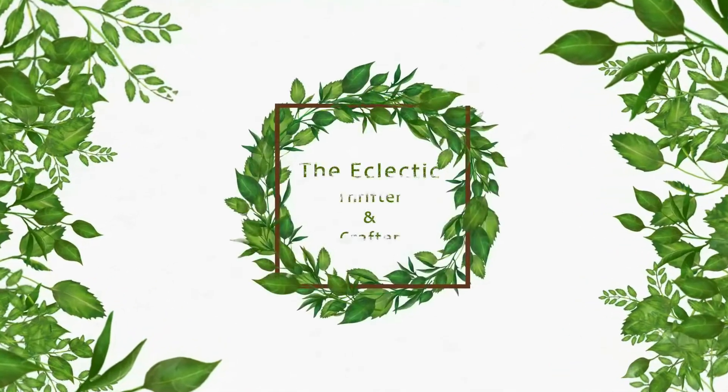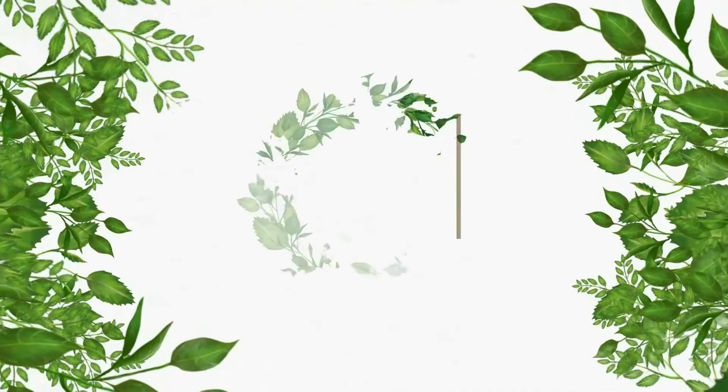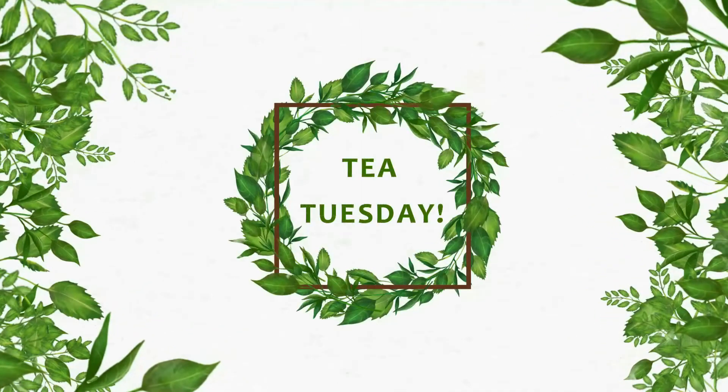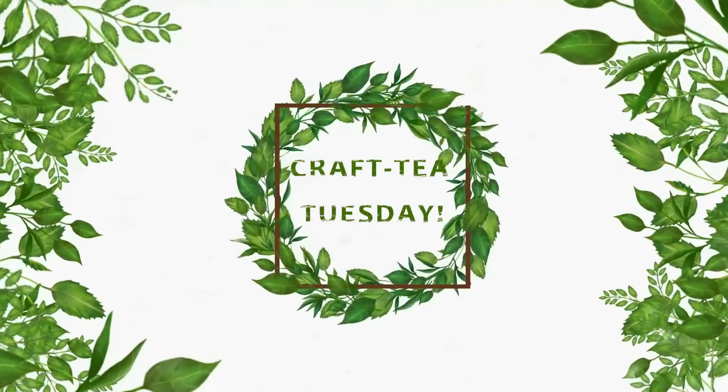Welcome to the Eclectic Thrifter and Crafter where we thrift and craft with purpose. It's Tea Tuesday, or in my world, Crafty Tuesday.